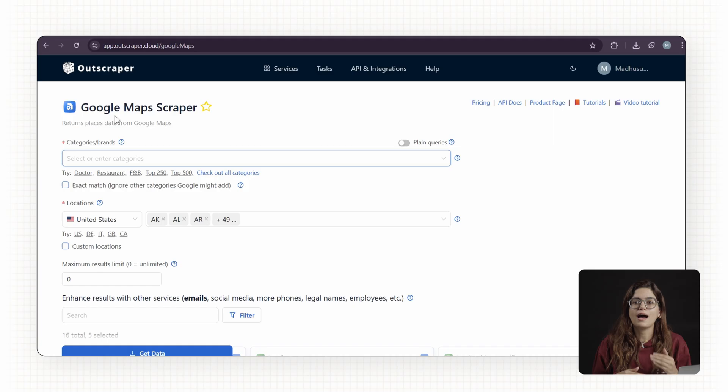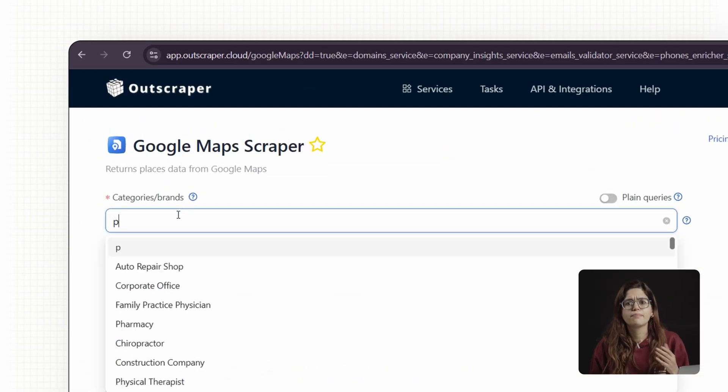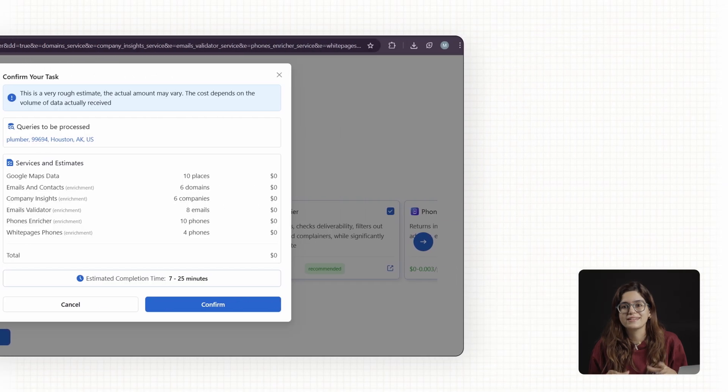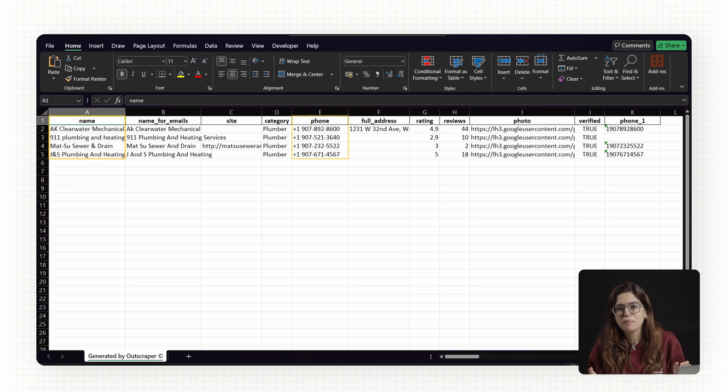If you want to scale this up, use Outscraper. Enter a niche like 'Plumbers' and a city like 'Houston' and it will import a full list — business names, phone numbers, websites, reviews. That spreadsheet is your gold mine.